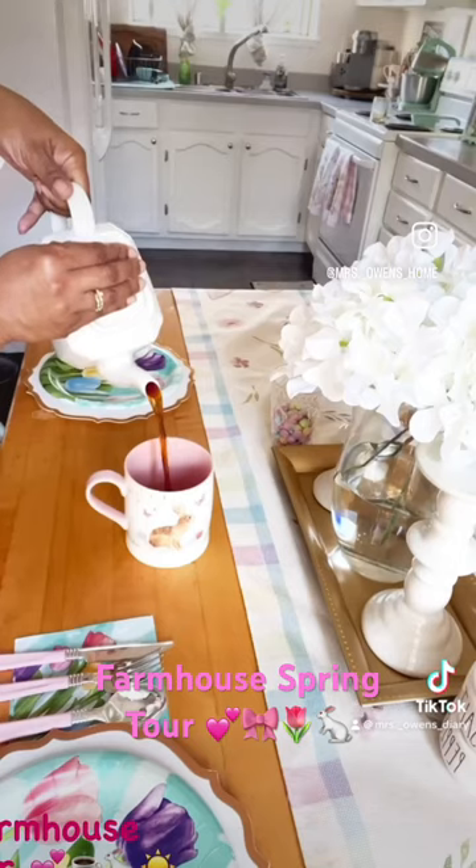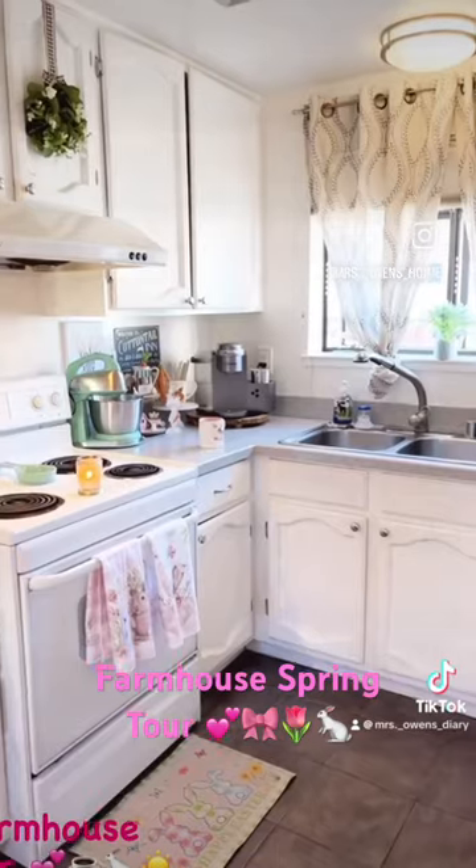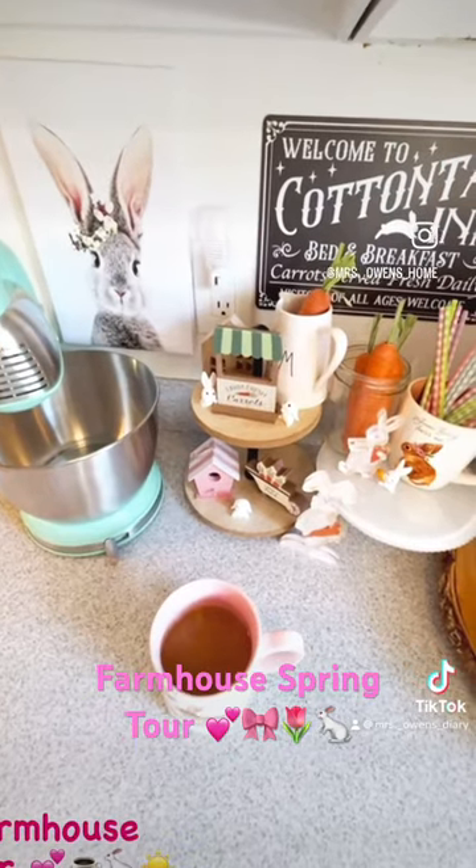Fresh coffee is a must. I love my bunny towels and mat, which makes the kitchen so festive. I went with a Peter Cottontail theme for the coffee station.